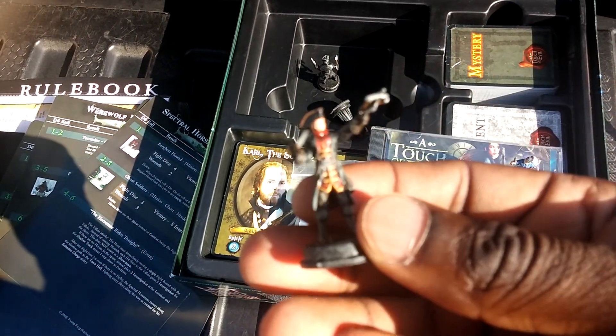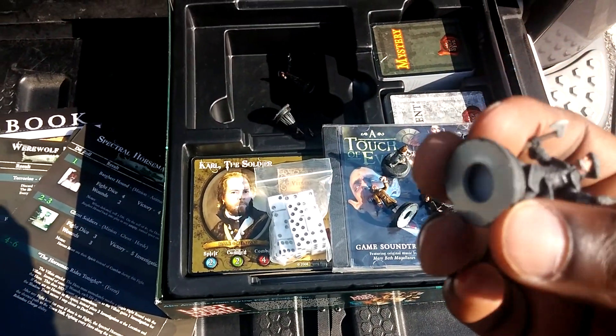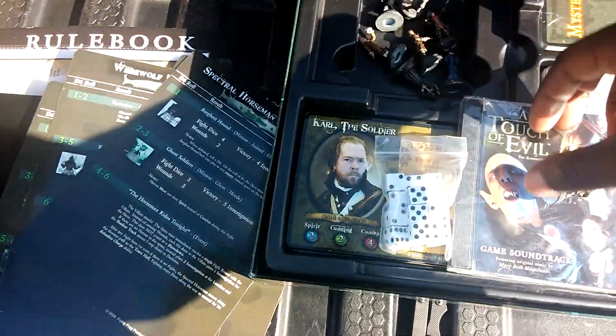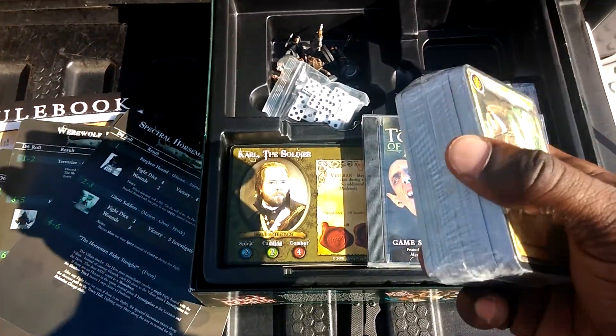I'll take these inside and get some close ups later on. Oh yeah, look — there's even a washer under here for more weight. A bunch of dice. Cards still in shrink.